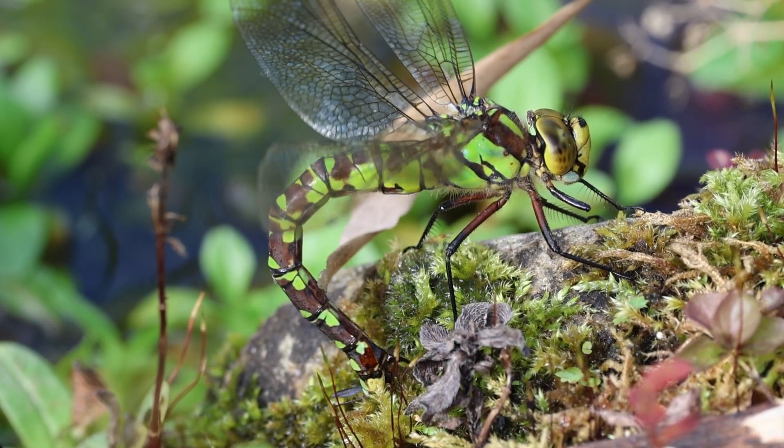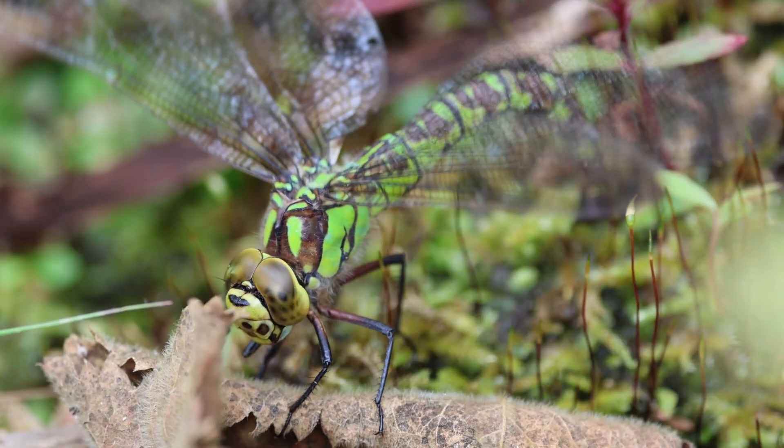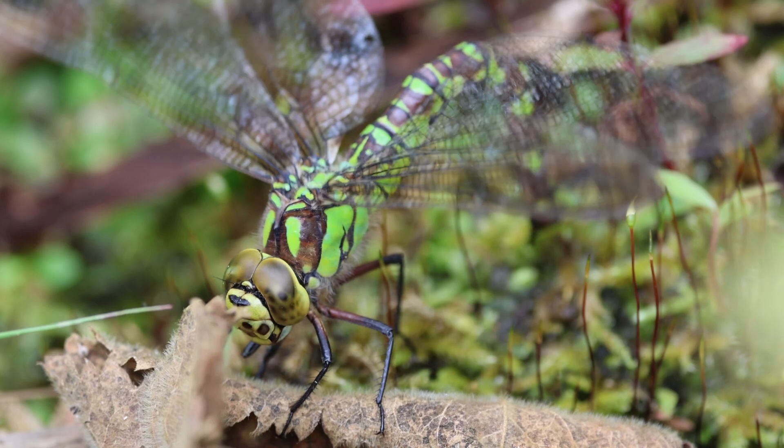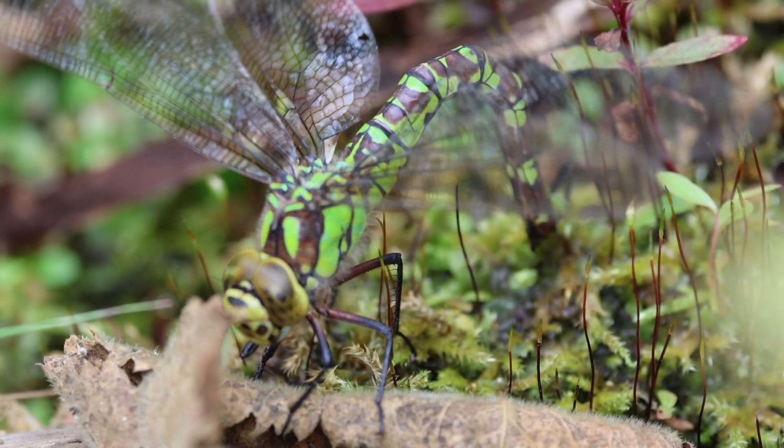Incidentally, this blunt sting would not get through our skin at all. The laying spine is hollow on the inside, so the dragonfly can place the eggs precisely.